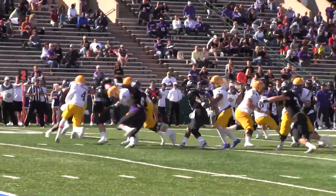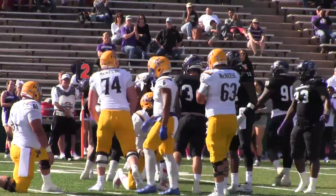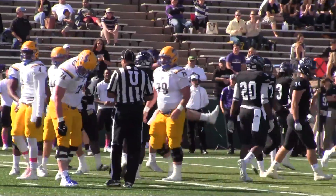Second and ten, takes the snap. ACU blitzes with Gates, and here's Blum who's gonna tackle him around the top of the jersey. I was worried about a horse collar — instead it's a sack for Blum.